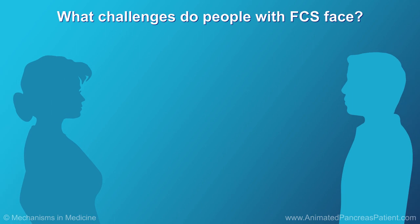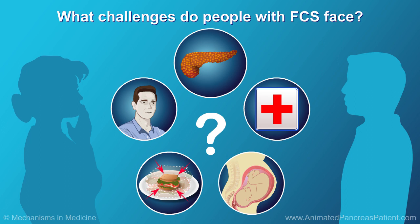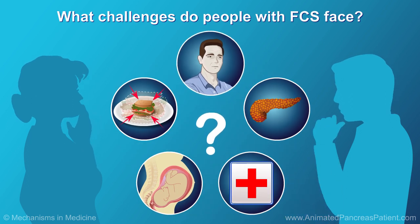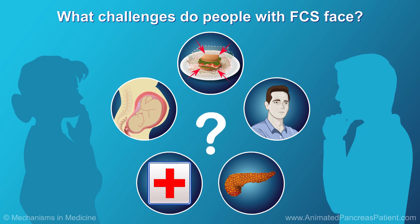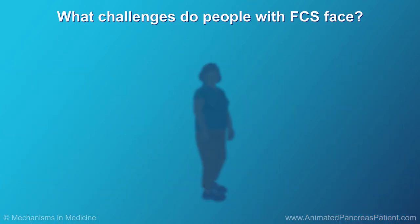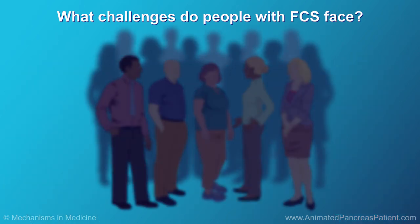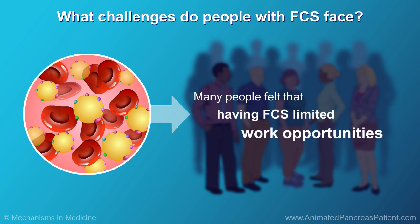People who took part in the survey also said that they worried about pain or an attack of pancreatitis, were anxious about their health, weren't sure what they should eat or how much, and felt helpless because of FCS. Many people said that they worried about whether they should have children, and many felt that having FCS had limited their work opportunities.